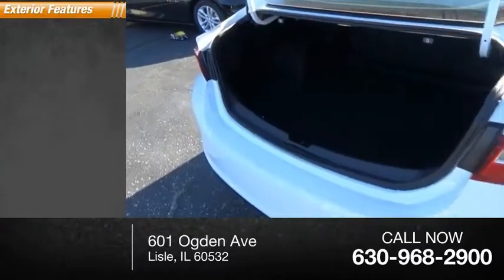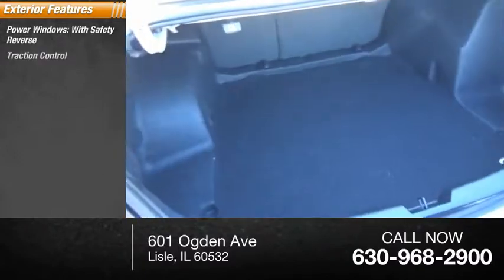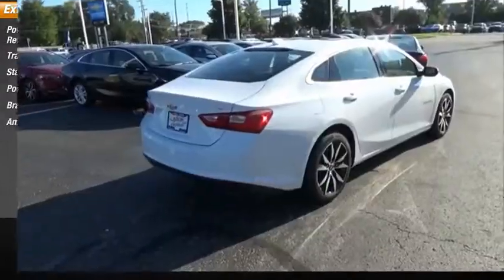Here are some of this vehicle's great options: power windows with safety reverse, traction control, stability control, power brakes, braking assist, and ambient lighting.